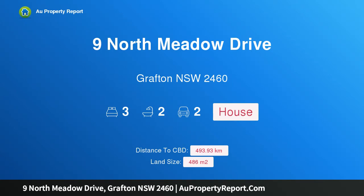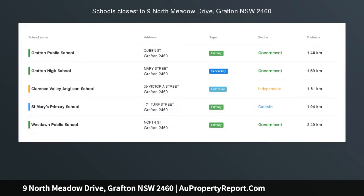Hi, I am glad to introduce Property 9 North Meadow Drive, Grafton NSW 2460.